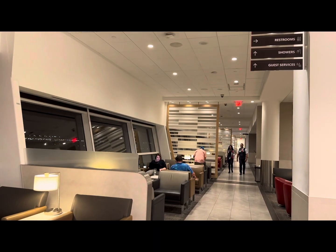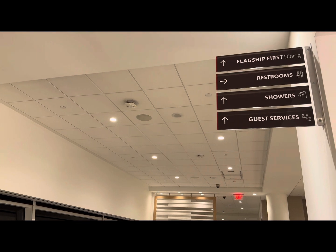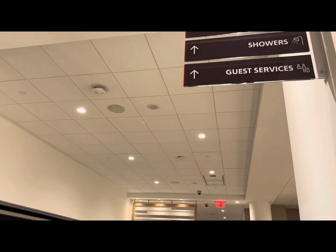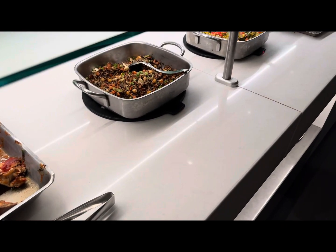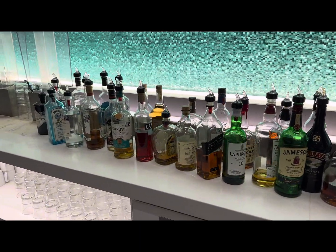At 25,000 square feet, the American Airlines Flagship Lounge in Dallas-Fort Worth is one of the biggest and best American Airlines lounges in the U.S., far bigger than the American Airlines lounge we had visited earlier in the day in Phoenix. That means better food and drink and more amenities you won't find in other lounges.